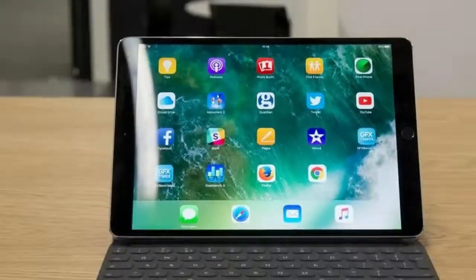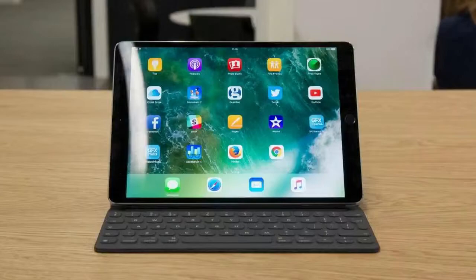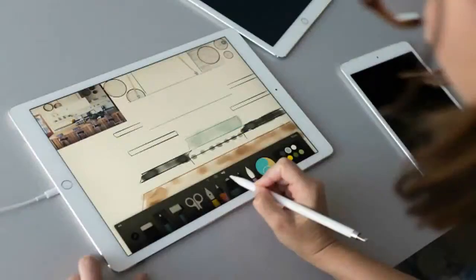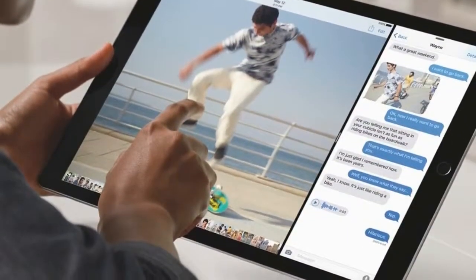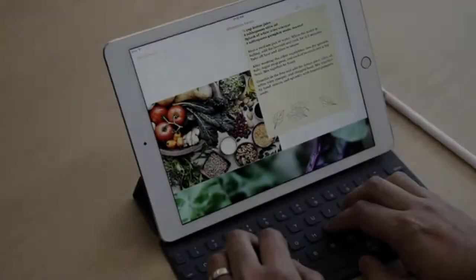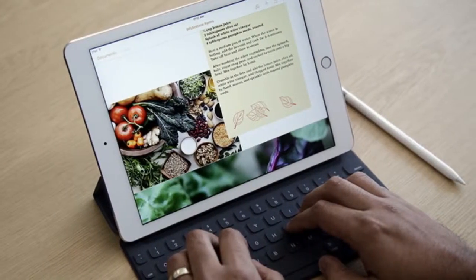The iPad Pro 10.5-inch is powered by Apple's own A10X Fusion SoC, which is a variant of the A10 chip that powers the iPhone 7 and iPhone 7 Plus. This is a pretty powerful SoC and we faced no performance issues during our time using the iPad.